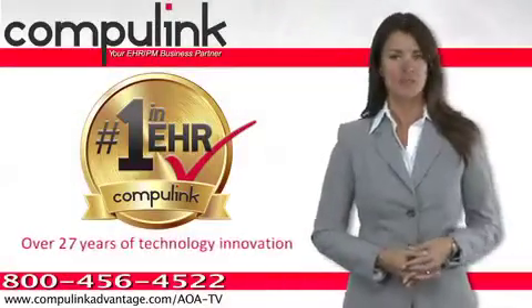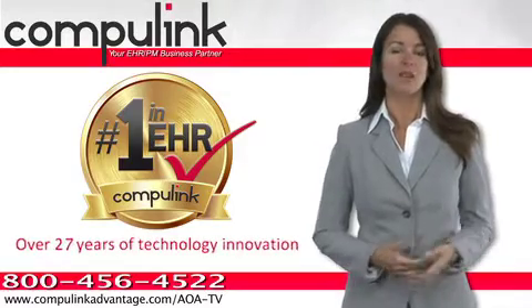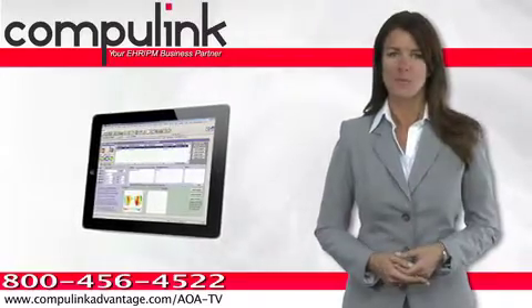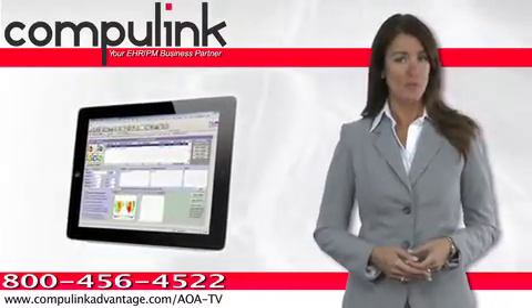CompuLink has become the optometric industry's trusted leader in electronic health records and practice management software. Now CompuLink has made it even more affordable to get the best EHR system for your practice.